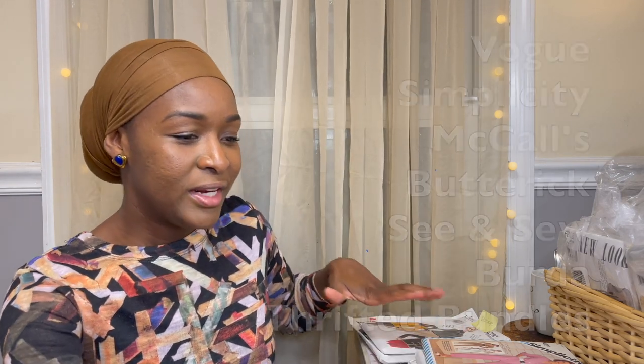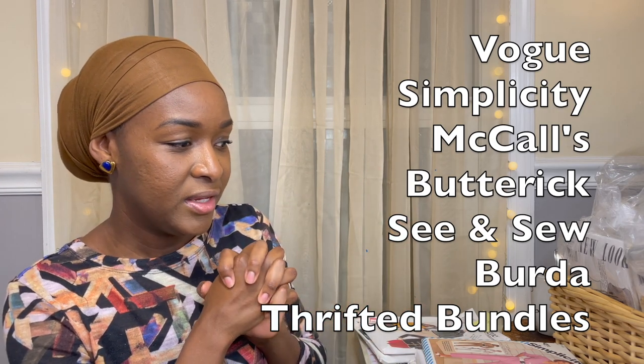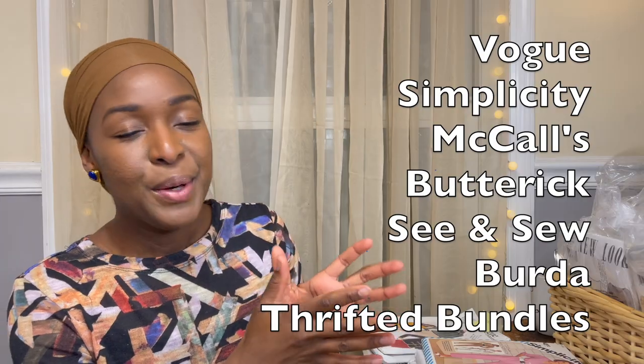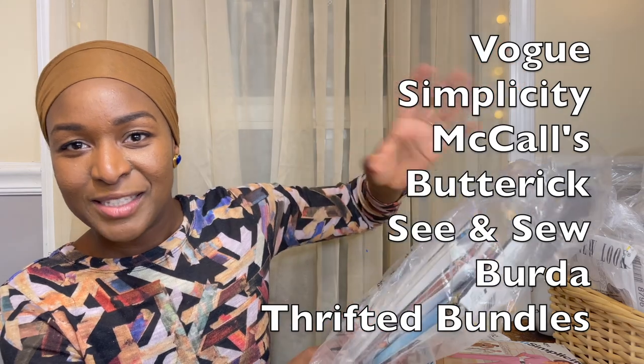I have them broken up kind of by brand. I also have some that are still in their plastic bags because I wanted to show you exactly how I got them and the price I paid. This is a video for you but also for me, because after I show you I get to pack them and put them away.